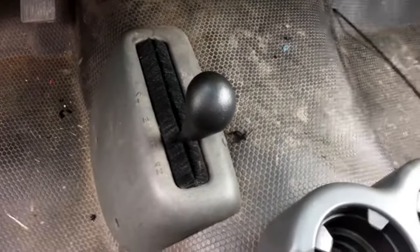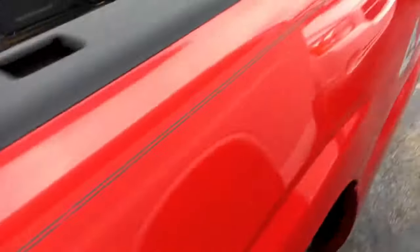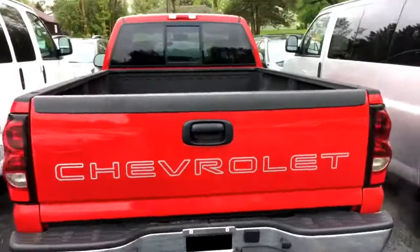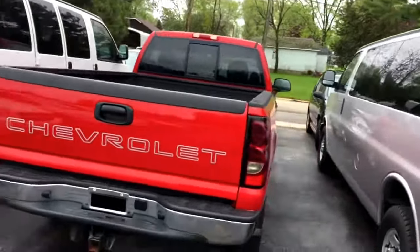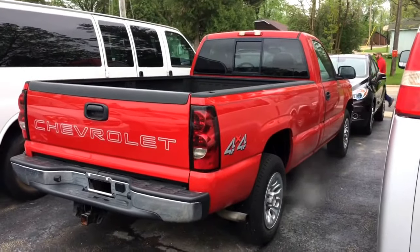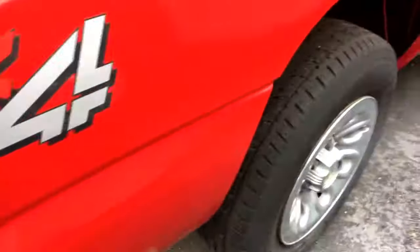It has an automatic transfer case — or manual transfer case — and a sliding rear window. You had mentioned one time that after we bought the other one back from you, you might be interested in a work truck someday. Well here's the perfect one — it's even the same color, it's red. It has the tow package on it.